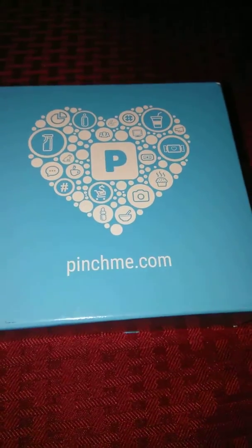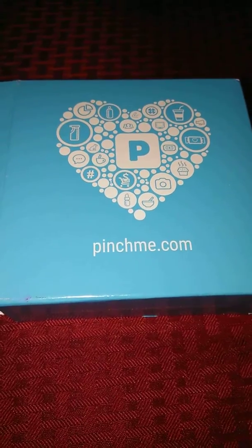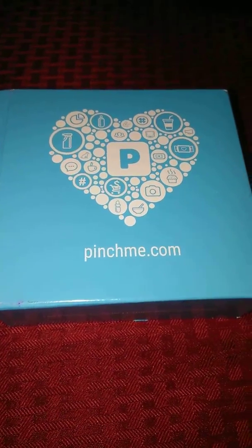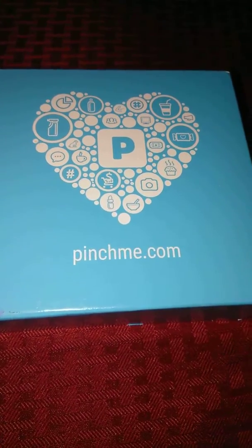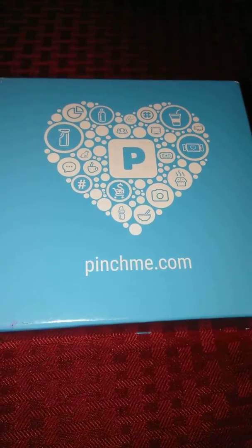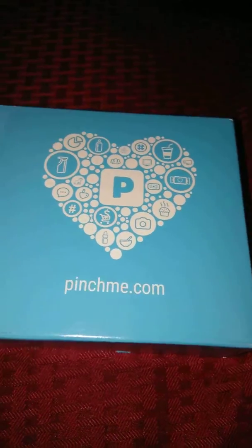Here's something I got — it's actually a free Pinch Me box. You go to pinchme.com and fill out your profile. I'm not gonna lie, it takes about three months before you have any samples that pop up on your dashboard.